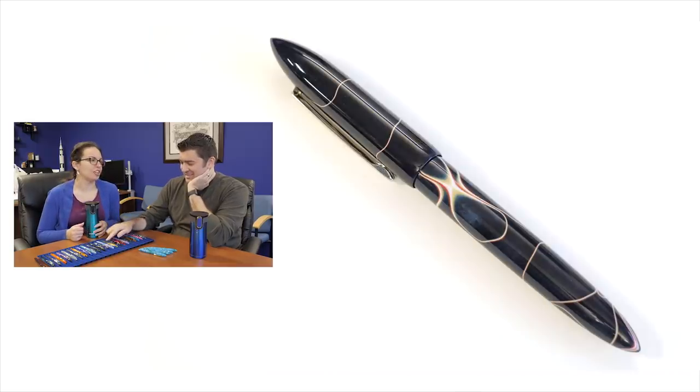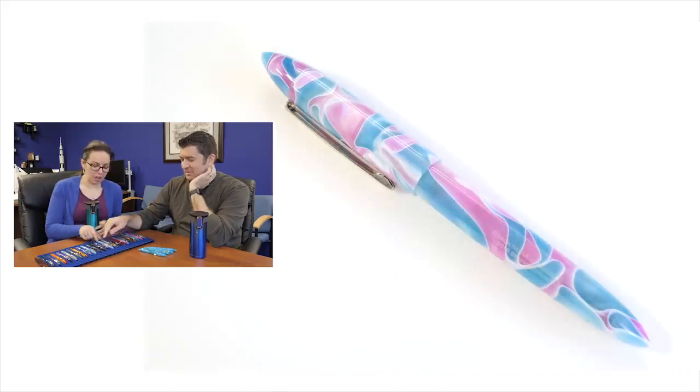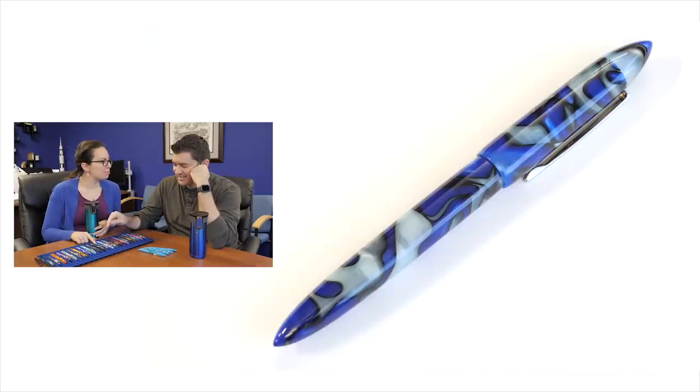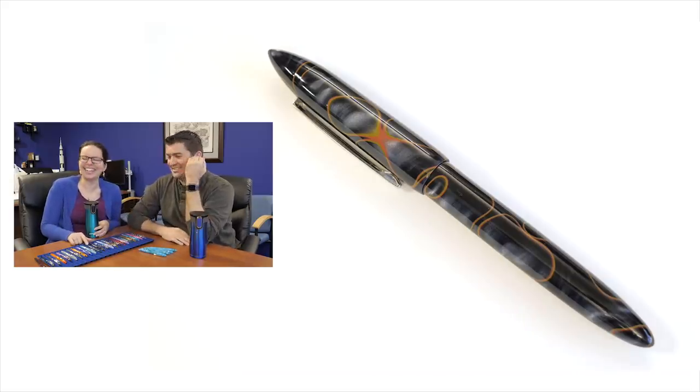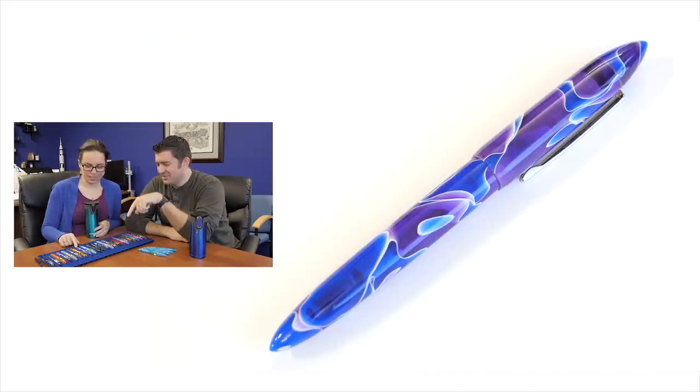Midnight Thunder, Mystical Myrrh, Water Lily — also known unofficially as Unicorn Barf — Neptune's Pearl, Arctic Current, Seaglass, Delphinium. If we're wrong, you guys will correct us in the comments. Delphinium's still one of my favorites.